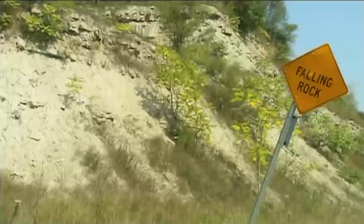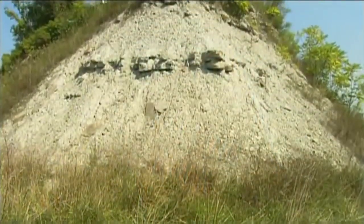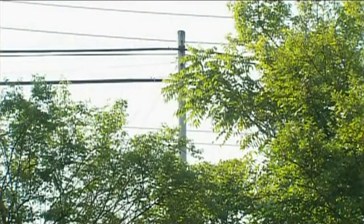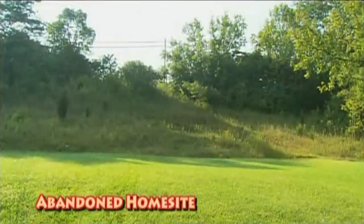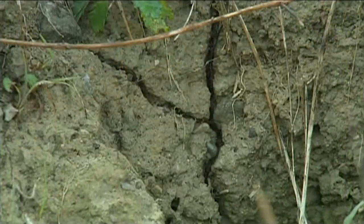We're actually lucky in Ohio — we've had very few deaths from landslides or rockfalls, which is another common occurrence where rock detaches from a ledge and falls. This usually occurs in the springtime when the soil is wet and becomes heavy and can no longer stand on a steep hillside, so it slides down.